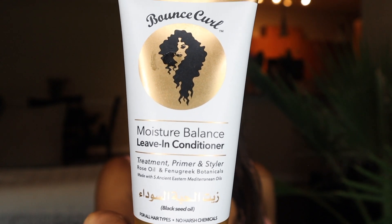I don't know if they changed the formula publicly, but the brand labeling is still the same. Anyway, it works great — that's the point. I like this leave-in conditioner because it's pretty light and doesn't weigh my hair down, especially for the summertime. I like lightweight products. This leave-in is actually a primer and styling cream as well, and it has five ancient eastern Mediterranean oils: rose oil, neroli oil, olive oil, argan oil, and black seed oil. It smells so good.